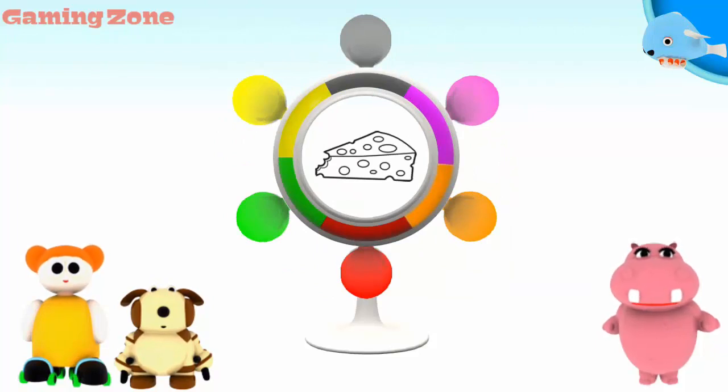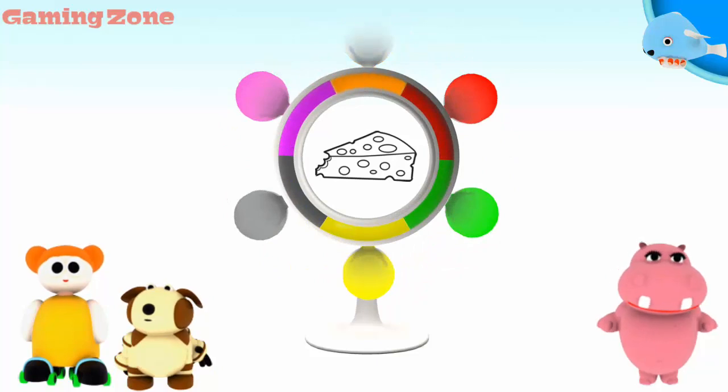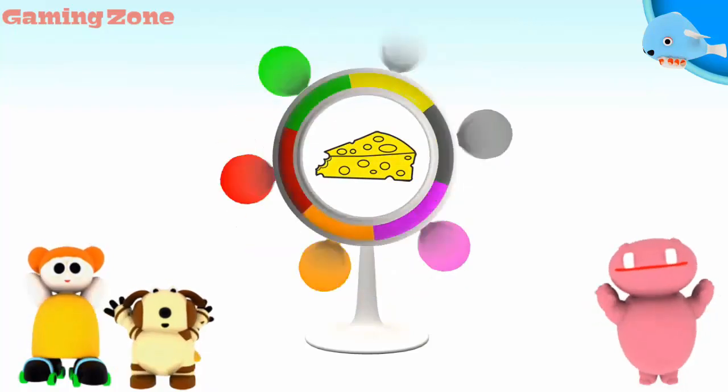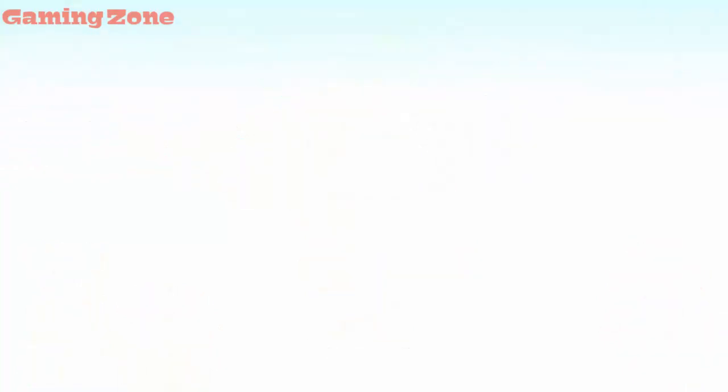Cheese! Orange! Yellow! That's right! We'll be right back.